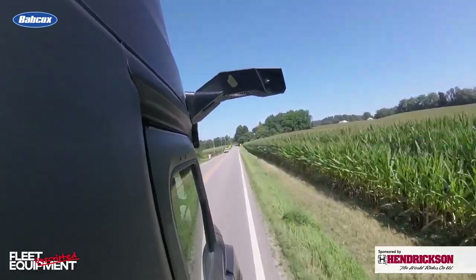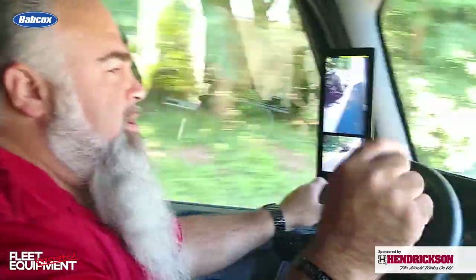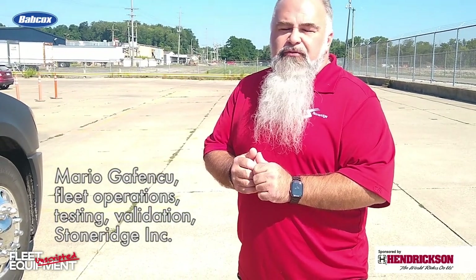Availability options out of the way, Stone Ridge's Mario Gafenku is ready to show us the Mirai magic. How long have you been a driver? I've been a driver for over 20 years and I have over 2.5 million safe miles. And you're going to take us for a ride right now? I will take us for a ride right now.